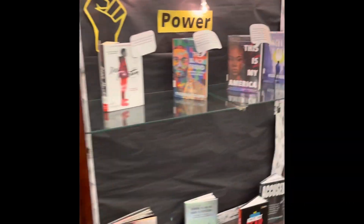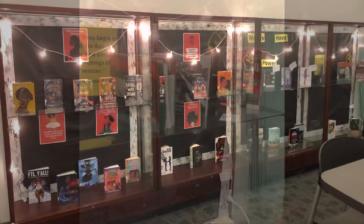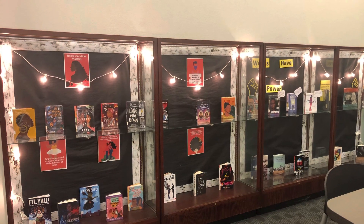I upcycled this empty glass case here in the front to feature our main display of diverse books for this month.